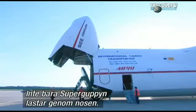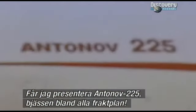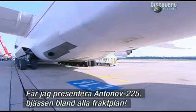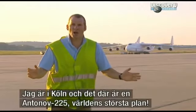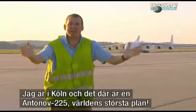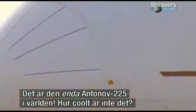The Super Guppy wasn't the only aircraft to load up through its nose. Enter the Antonov 225, the colossus of cargo planes. Here I am airside at Cologne Airport, and that is the Antonov 225, the biggest plane in the world — the only Antonov 225.